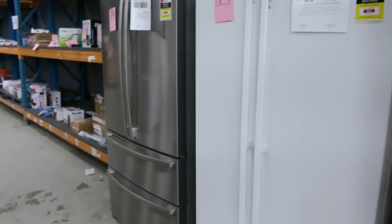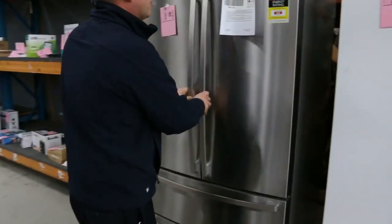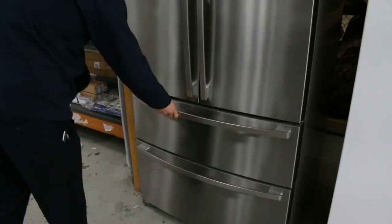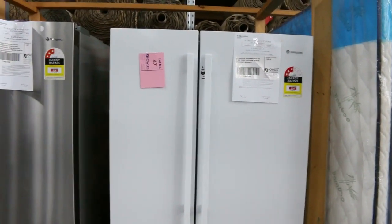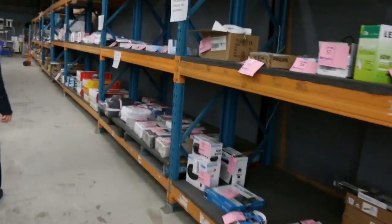Have a look at this fridge that's just come in — this is sensational. It's the big French door, I think it's 600 litres, with the double freezer as well. Beautiful big fridge from Westinghouse with a six-month in-home warranty. That's amongst about 50 fridges that we've got in.